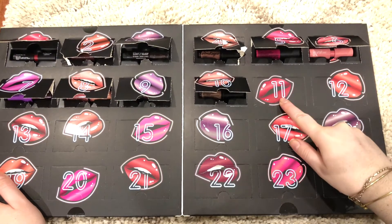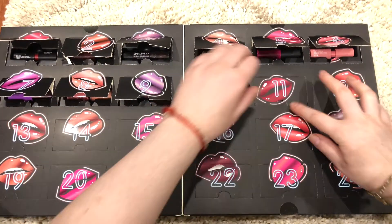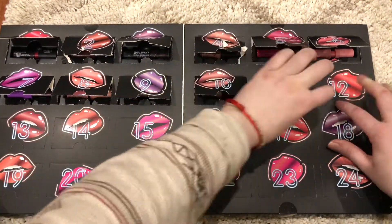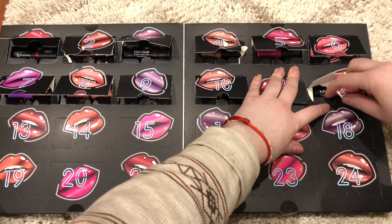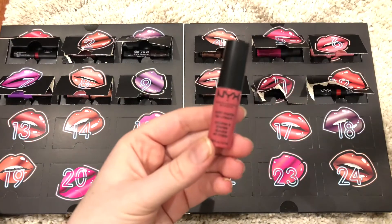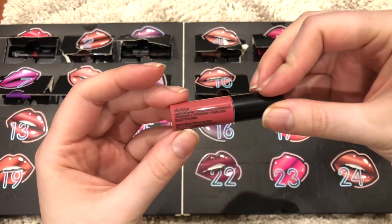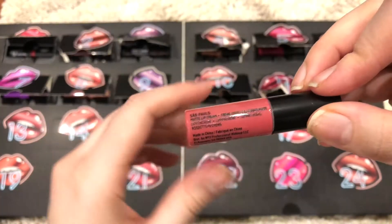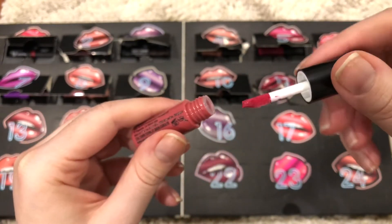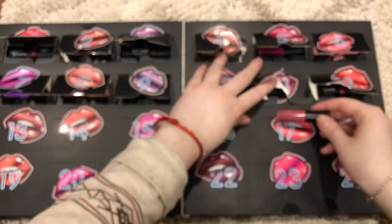Now is number 11. These are not the easiest to open. So this is number 11 — it is a NYX Soft Matte Lip Cream, in a color which I will not even attempt to pronounce. Looks like this.